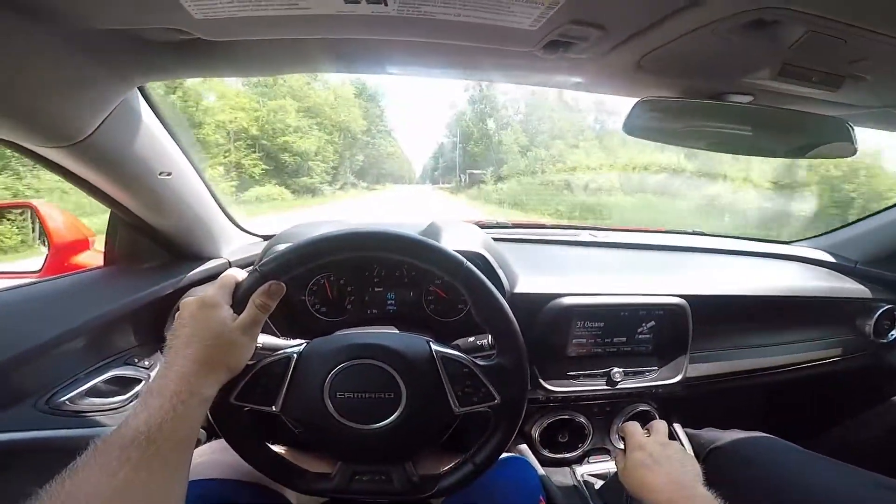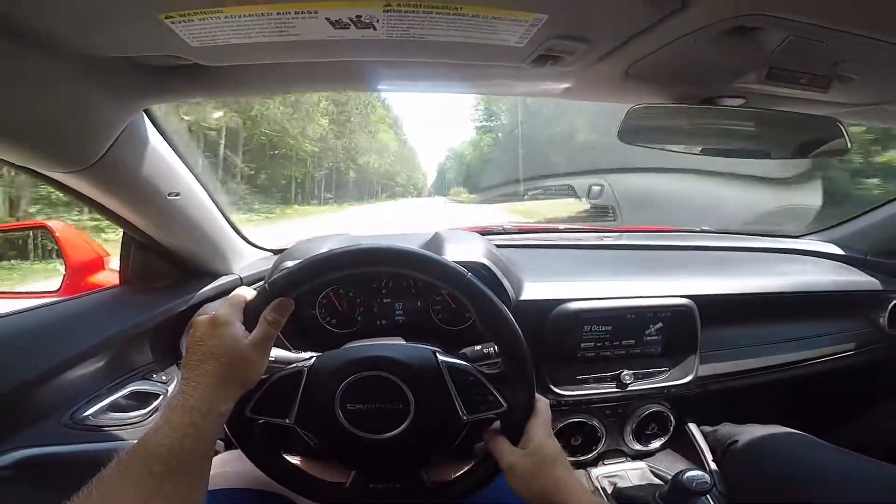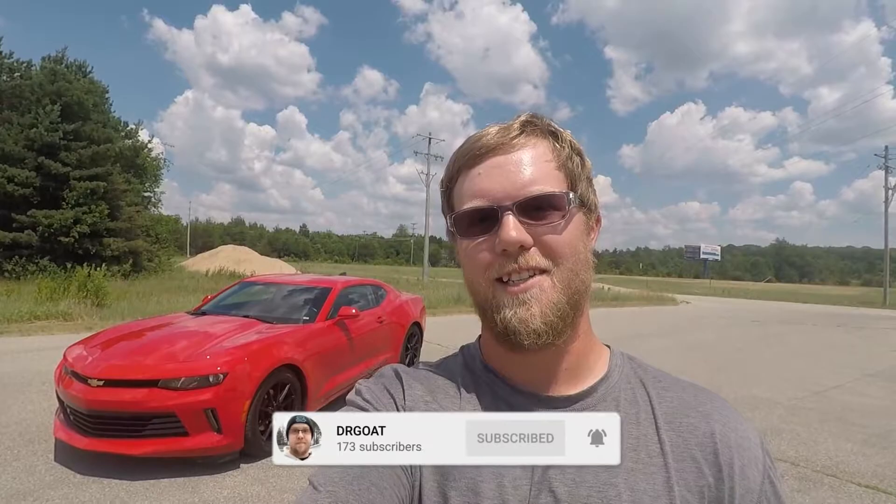What a rush. Alright guys, that was just a quick little drive in Travis's 2017 Camaro with the 2.0 turbo. Hope you guys enjoyed it. If you did, be sure to give me a thumbs up. Leave a comment below if you have a vehicle I could possibly take for a little spin as well. And as always, please subscribe and I'll see you guys next time.